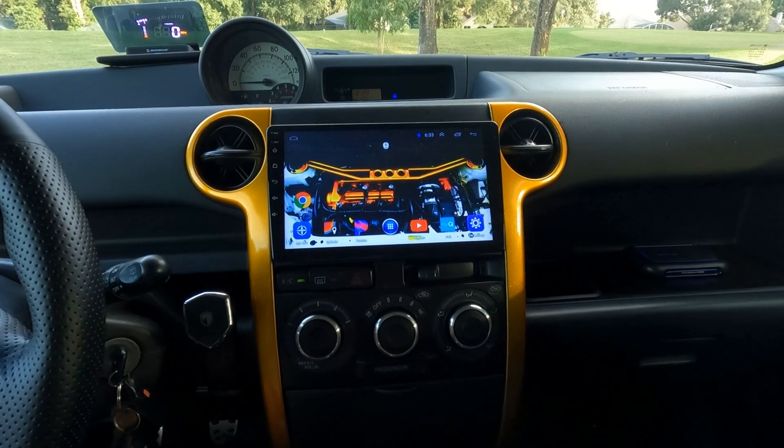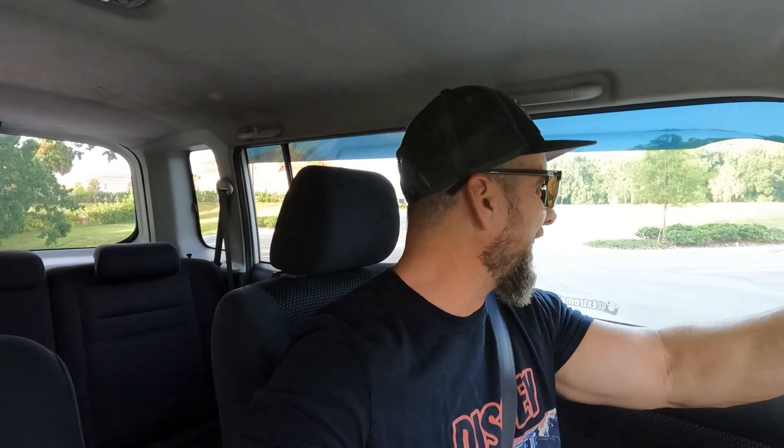Coming in at number three of things I hate about the Scion XB, it's the air conditioning. The air conditioning in this car is adequate at best — it's pretty darn weak. It's a small engine with a small air conditioning compressor, and it just doesn't pump out the AC like my old Jeep Commander. That V8 has got a compressor the size of a garbage can; the air conditioning is just freezing cold just sitting there. Going down the highway with lots of air through the condenser, the AC is fine and pretty cold, but when you're in stop-and-go traffic and it's 95 degrees out, you're dying in this thing.